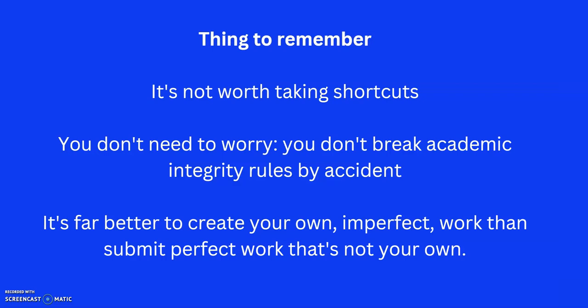To sum up: it's just not worth taking shortcuts. The consequences if you are found out are really severe — it could be the end of your diploma in some cases. Some students worry about their Turnitin percentage, but you can't generally break the rules by accident — you know what is yours and what's not. Ultimately it comes down to integrity. Most importantly, it's much better to create something that is yours, even if it's not completely perfect, than to submit something beyond your level that isn't actually your own work. Submit your own work and you can be confident the grades you get reflect who you are and are the grades you actually deserve.